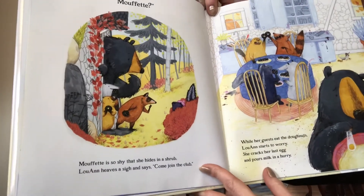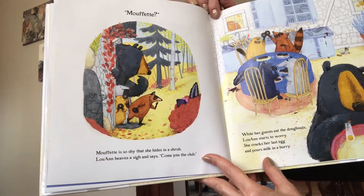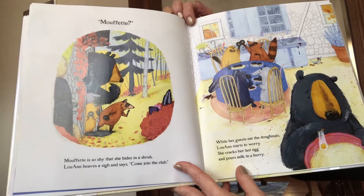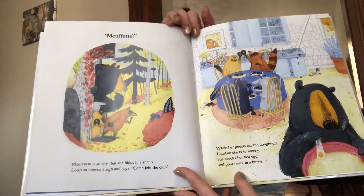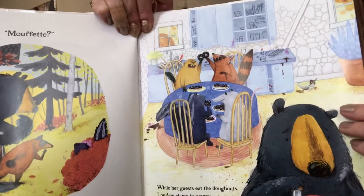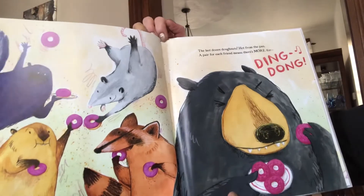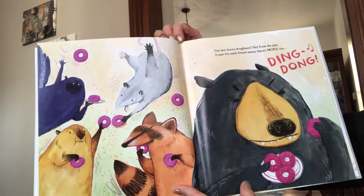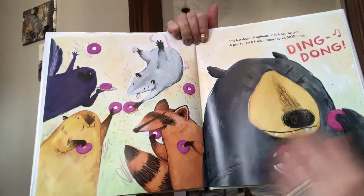Mufet? Mufet is so shy that she hides in a shrub. Luanne heaves a sigh and says, come join the club. While her guests eat the donuts, Luanne starts to worry. She cracks her last egg and pours milk in a hurry. Look what a mess the kitchen is. She's been baking all day. The last dozen donuts, hot from the pan, a pair for each friend, means there's more for... Ding dong!